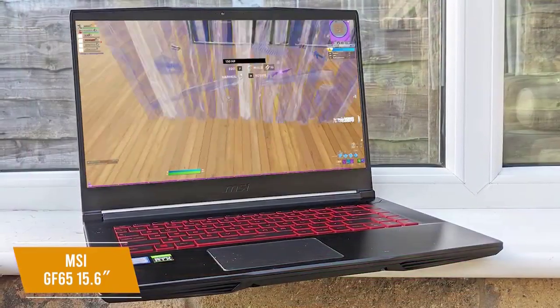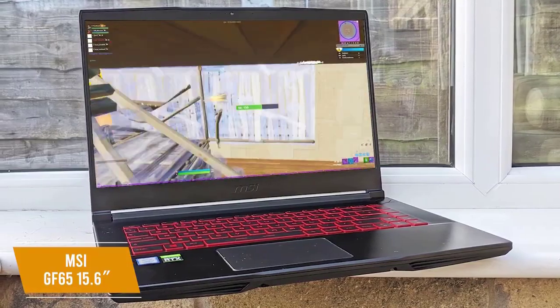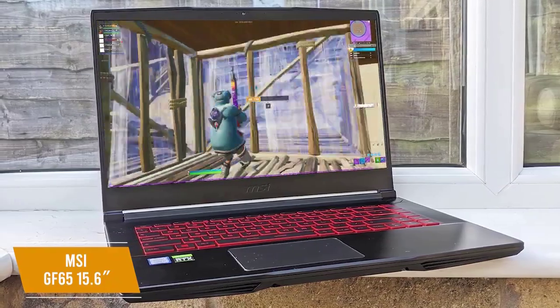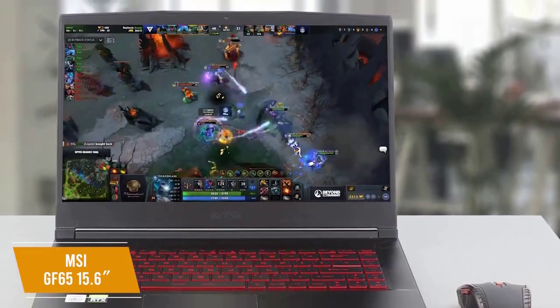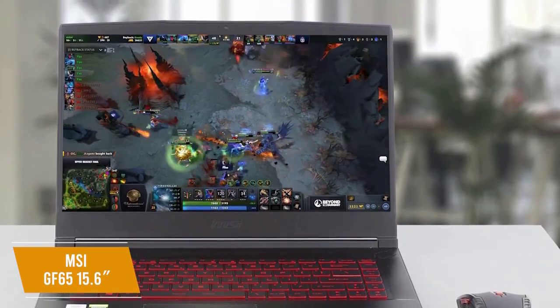The display has a 120Hz refresh rate, helping get the most out of the NVIDIA GeForce GTX 1660 Ti GPU, while the CPU is an Intel Core i7 with a 2.6GHz clock speed that can be boosted to 4.5GHz. There's also 512GB SSD storage and 8GB DDR4 RAM for solid storage and power for housing and running games.